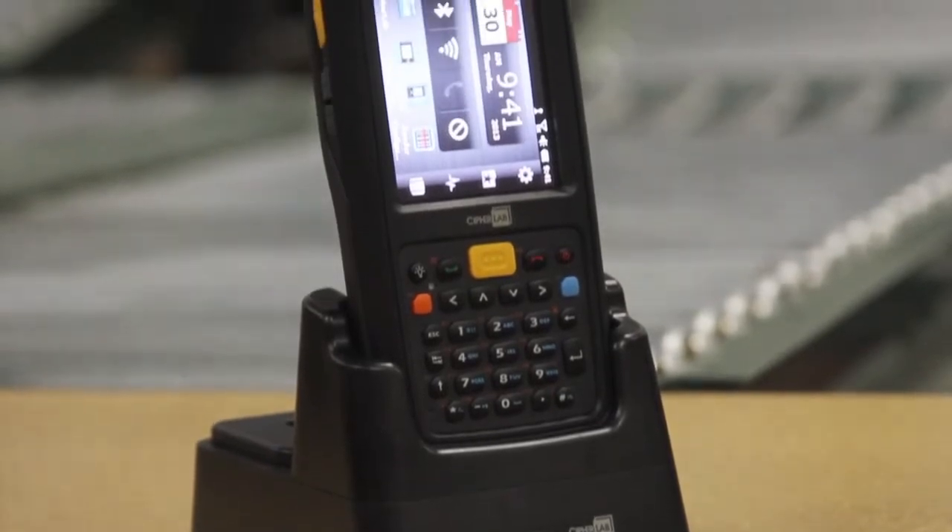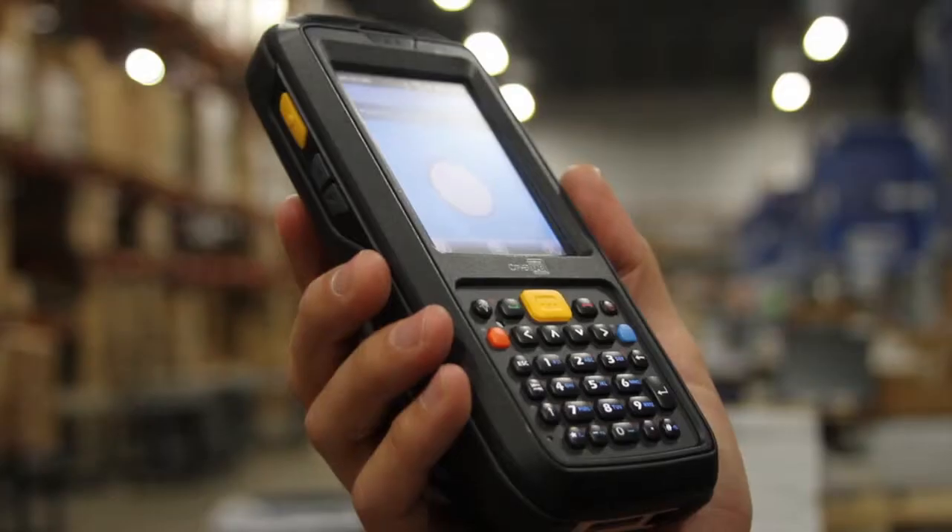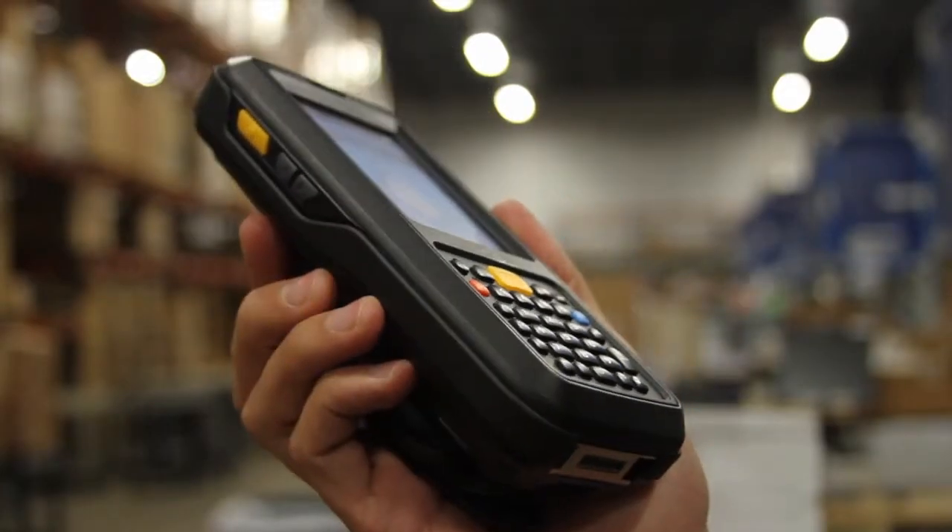Are your industrial and enterprise customers looking for the right combination of power and toughness in a compact mobile device? We'll show them the new CipherLab CP60 mobile computer, combining advanced technology with rugged design for transportation logistics, warehouse, and field mobility applications.